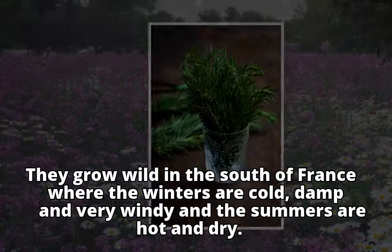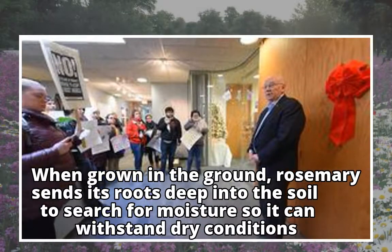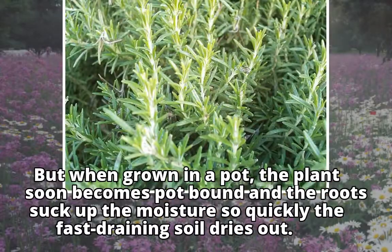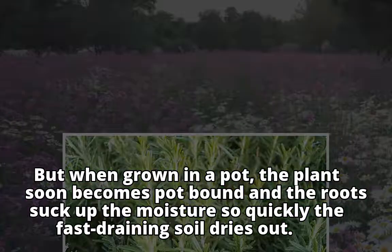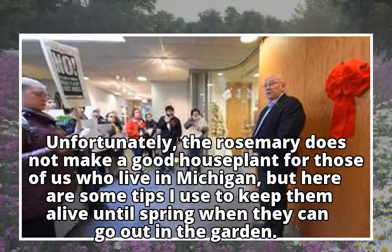The summers are hot and dry. When grown in the ground, rosemary sends its roots deep into the soil to search for moisture, so it can withstand dry conditions. But when grown in a pot, the plant soon becomes pot-bound and the roots suck up the moisture so quickly that the fast-draining soil dries out.